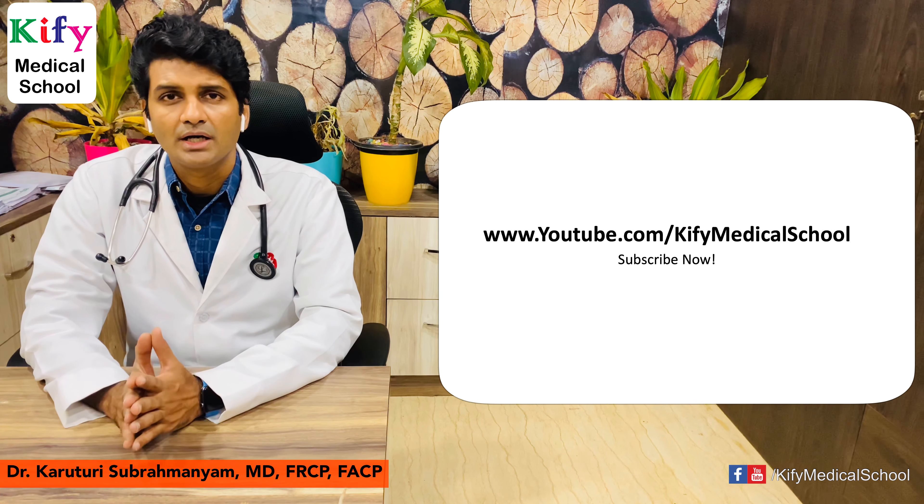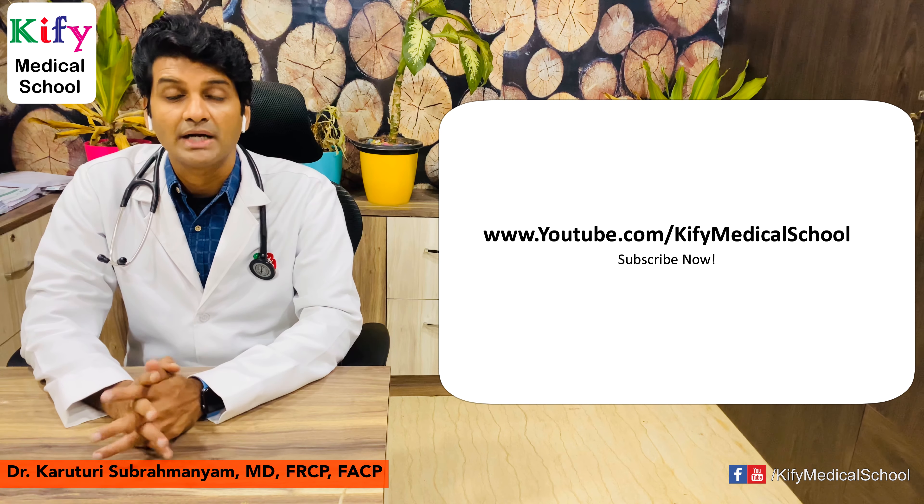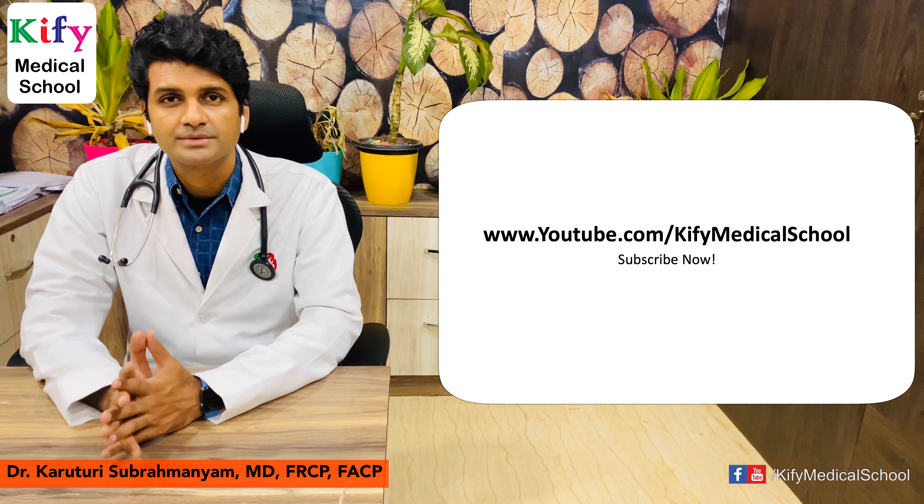If you have any doubts or queries, please drop them in the YouTube comments section and I will answer when I am free. Please do subscribe to my channel and share it with your friends. I will be uploading more medical-related videos. Thank you.